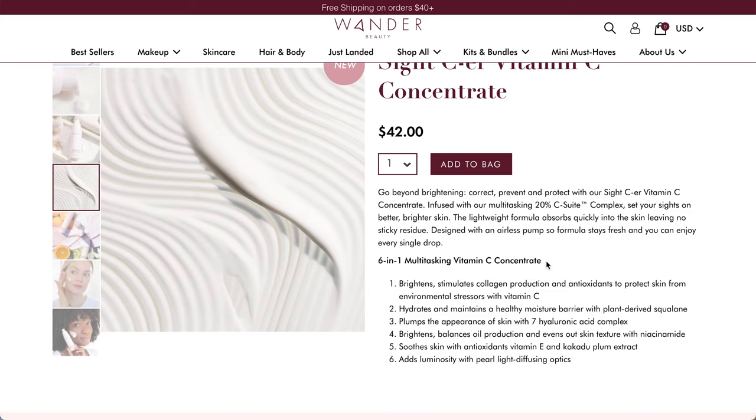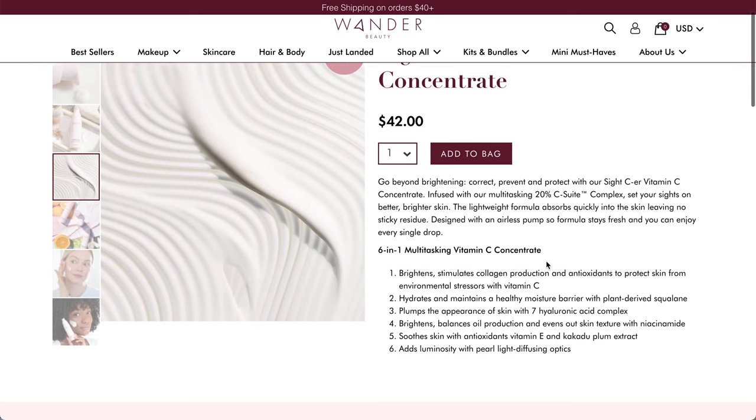It says: go beyond brightening, correct, prevent, and protect with our Sightseer Vitamin C Concentrate, infused with multitasking 20% C-Sweet Complex. Set your sights on better, brighter skin. The lightweight formula absorbs quickly into the skin leaving no sticky residue. It's an airless pump, which is very nice for the packaging. The formula stays fresh and you can enjoy every single drop. It's a six-in-one multitasking vitamin C concentrate.